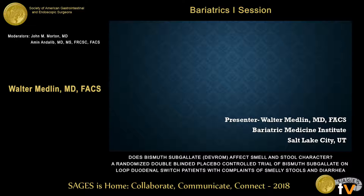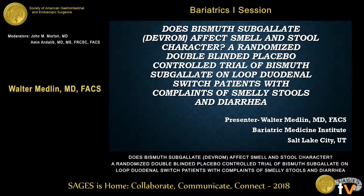Thank you, Dr. Morton. You wanted to change it up from bleeding, so if you'll all reach under your seats, there's a scratch-and-sniff paper, and we'll get started. I'd like to thank the program committee for inviting us, and I want to just start from the baseline.